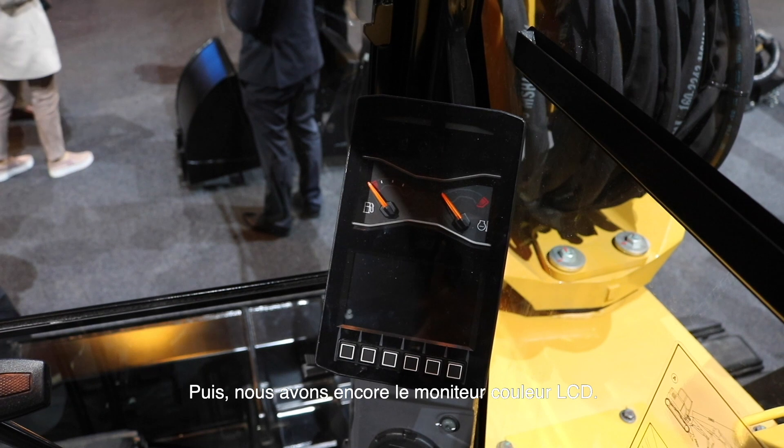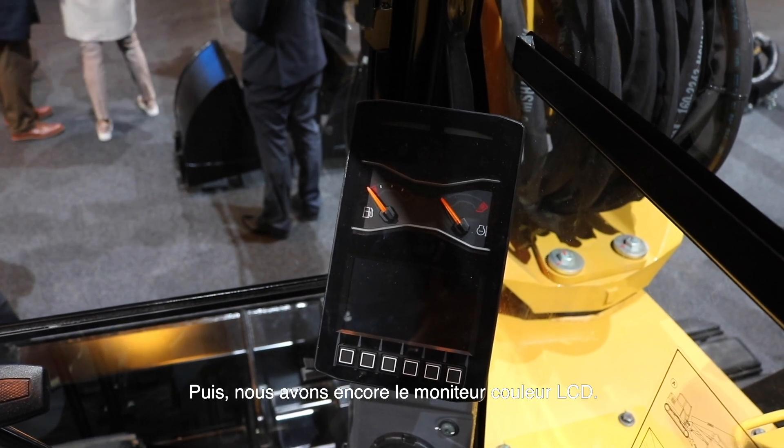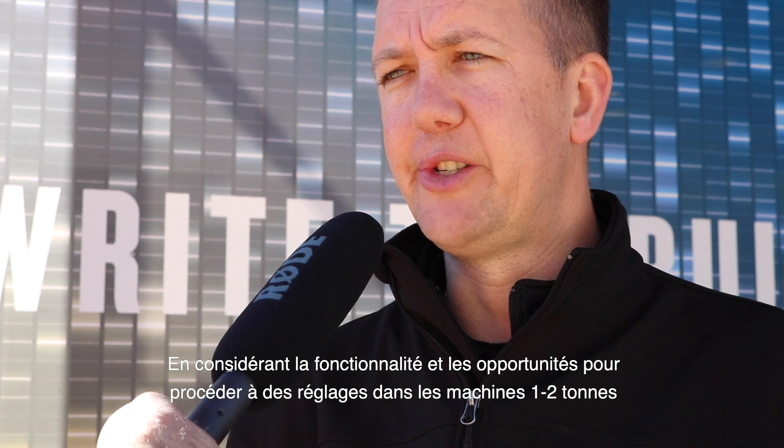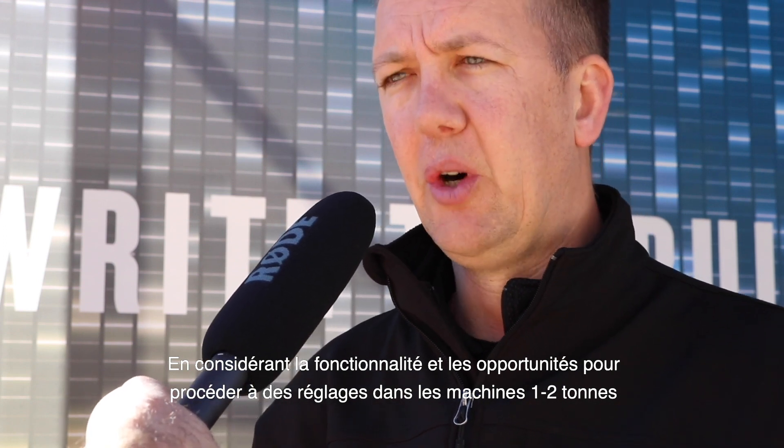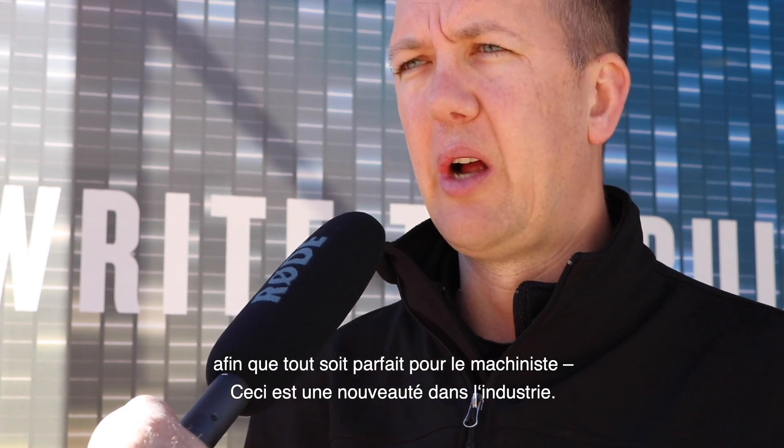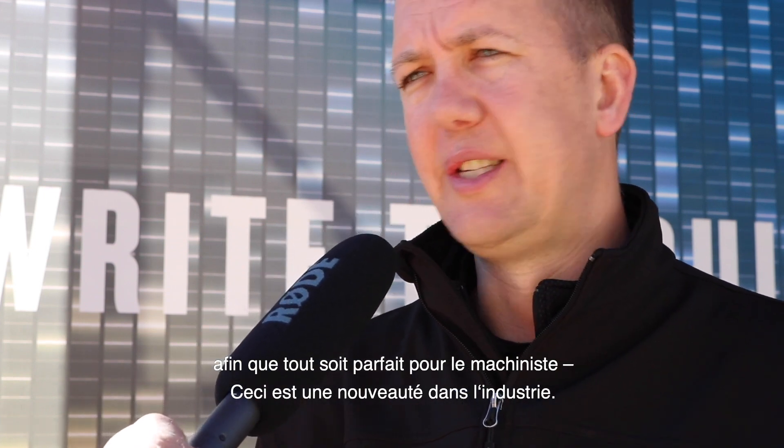The last one is a full color LCD monitor inside the cab. On one to two ton size machines, that sort of functionality and the ability to change settings in the machine to make it perfect for the operator and what he wants to do — that is an industry-first feature.